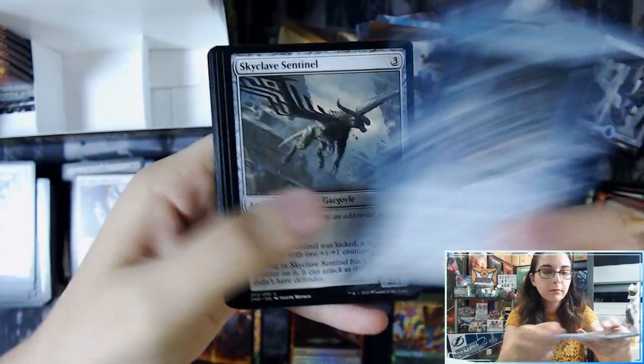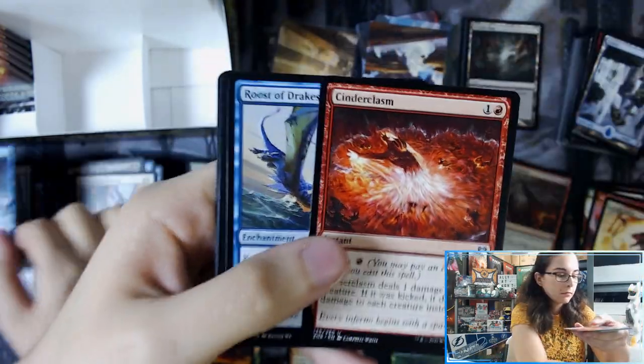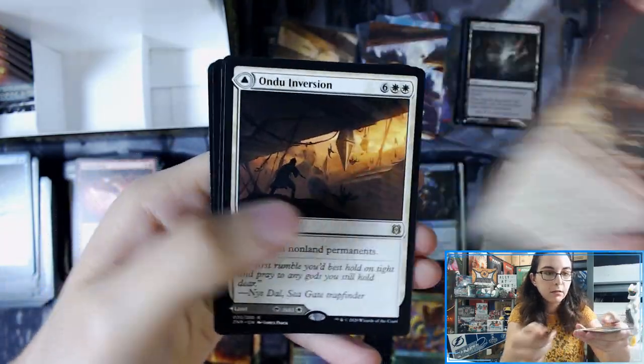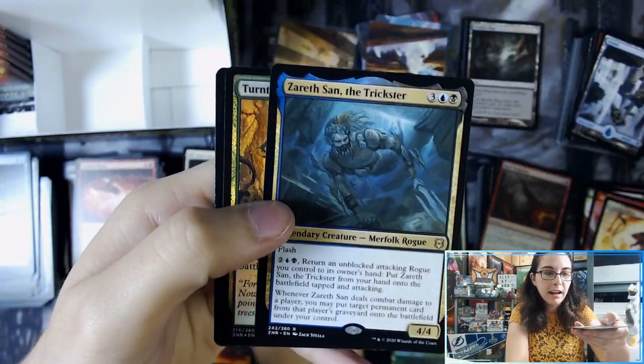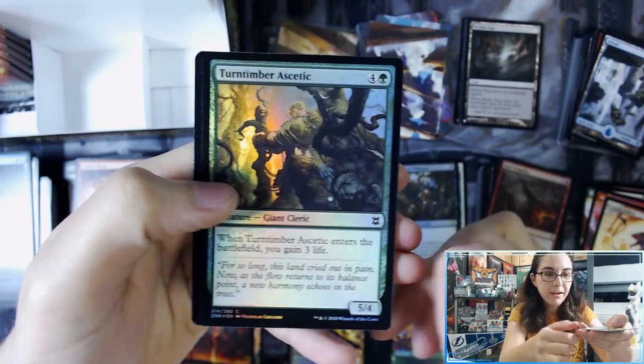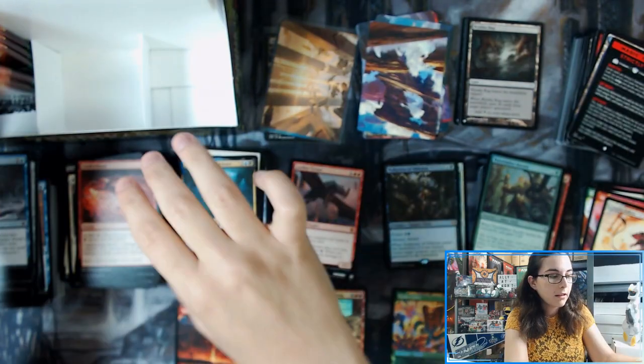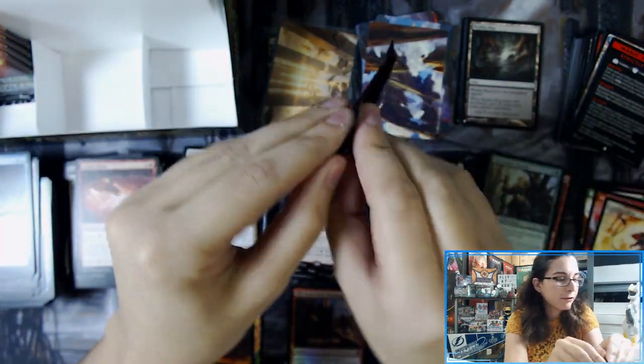Boulderloft Pathway. Relic Robber. Undo Inversion. And Xerath San, the Trickster. Hey — three rares in that pack! Turntimber Acetic — not bad. Guaranteed foil, up to four rares — so we did see three there. Haven't seen one with four yet.